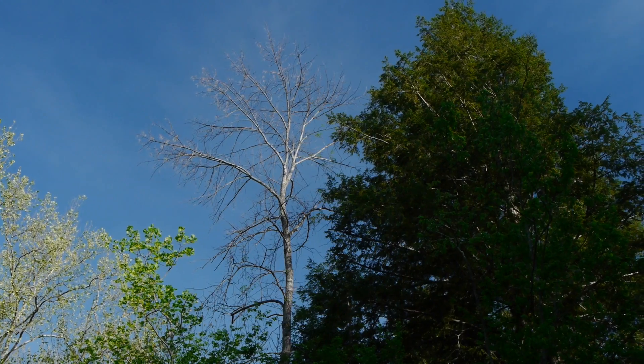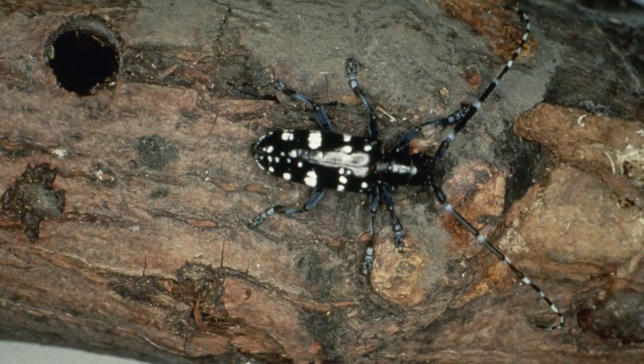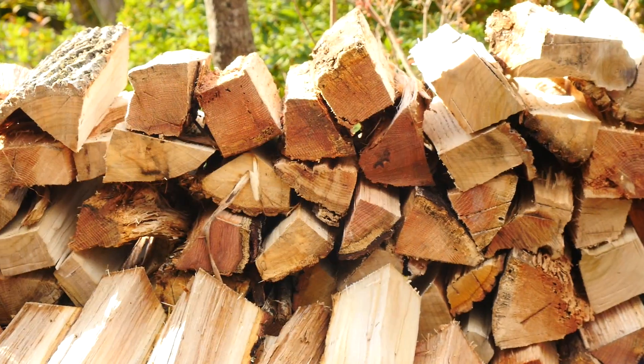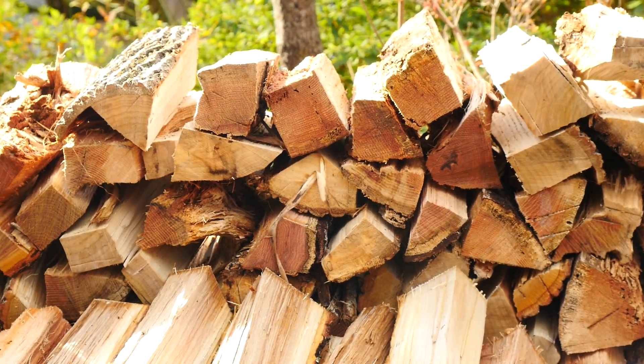Most of these insects, such as the emerald ash borer and the Asian longhorn beetle, can easily be transported from infected areas to the park as stowaways in firewood.